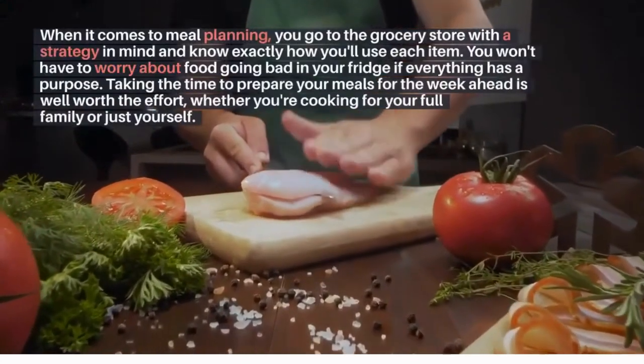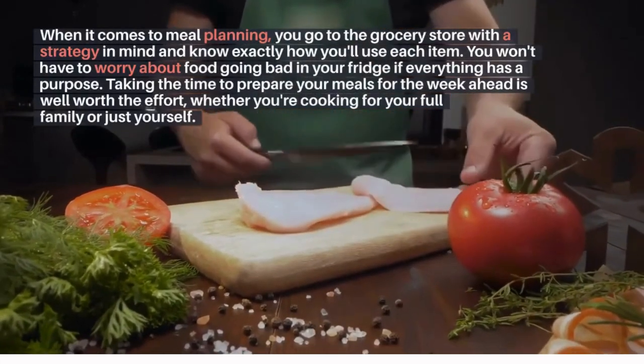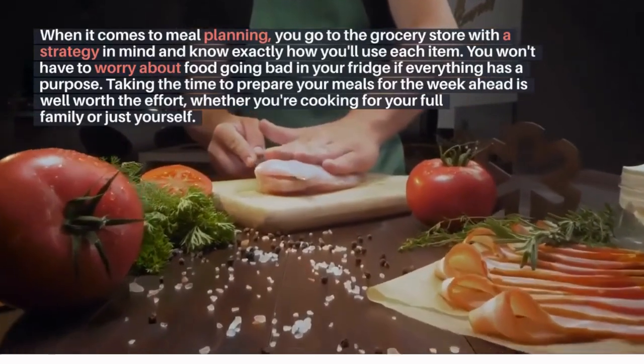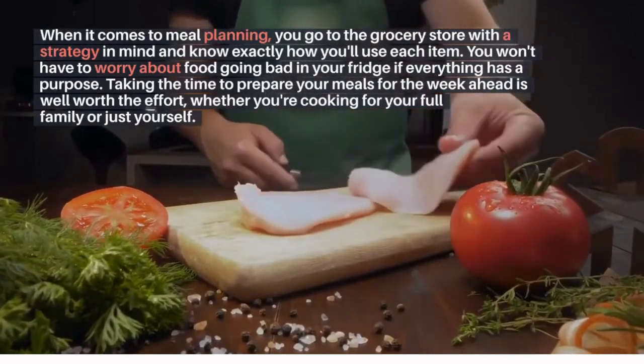Avoid wasting food: when it comes to meal planning, you go to the grocery store with a strategy in mind and know exactly how you'll use each item. You won't have to worry about food going bad in your fridge if everything has a purpose. Taking the time to prepare your meals for the week ahead is well worth the effort, whether you're cooking for your full family or just yourself.